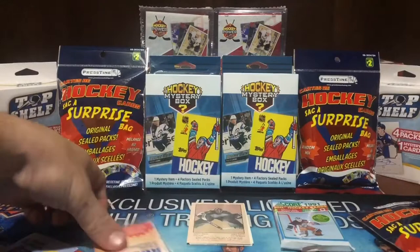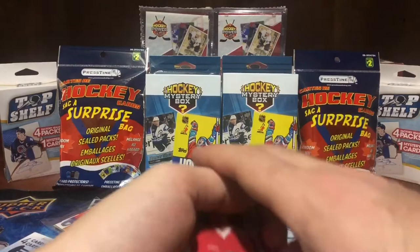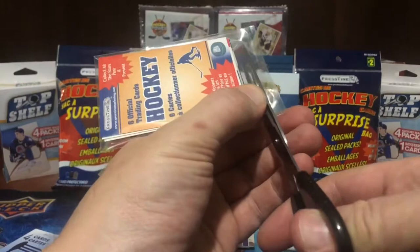It's a Martin Brown goaltender, number 119, in the Parkhurst retro 2002-2003 series. That's a 28 or 29-year-old card with a blank back — nothing on the back. That's the first time I've ever seen that. Booyah, maybe that's worth something. This first surprise bag is on fire — we're going super slow, it's pretty crazy. Would you buy these for two dollars each? Let me know in the comments.